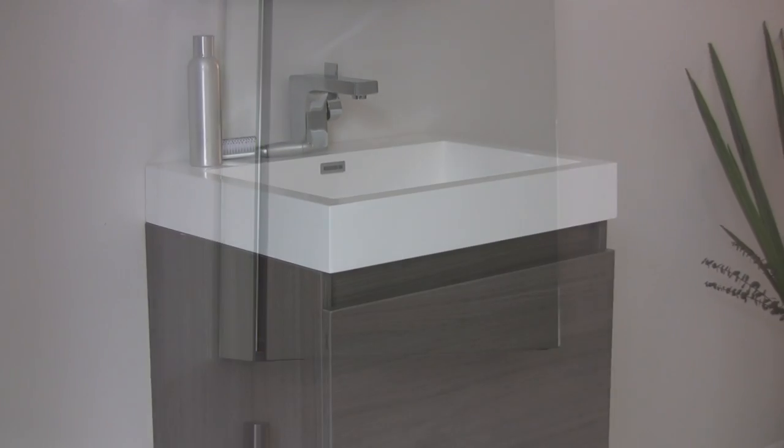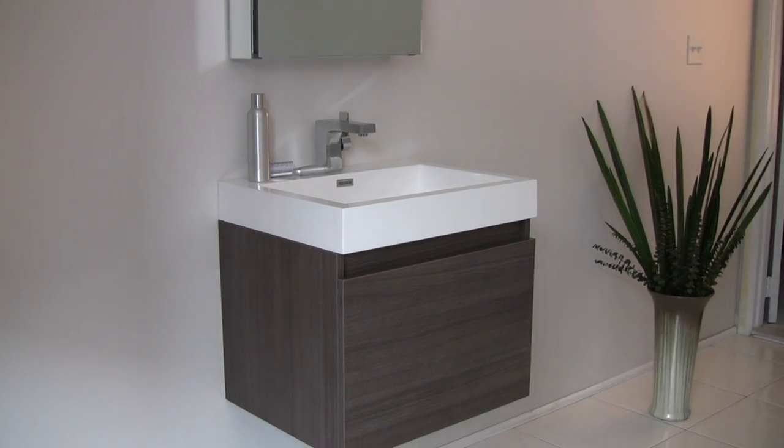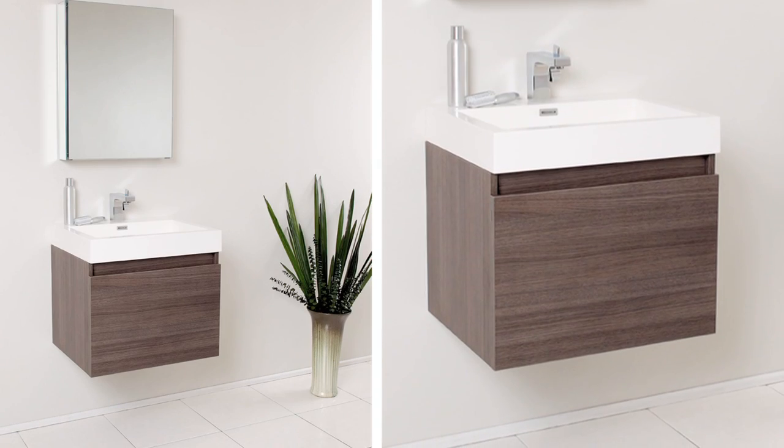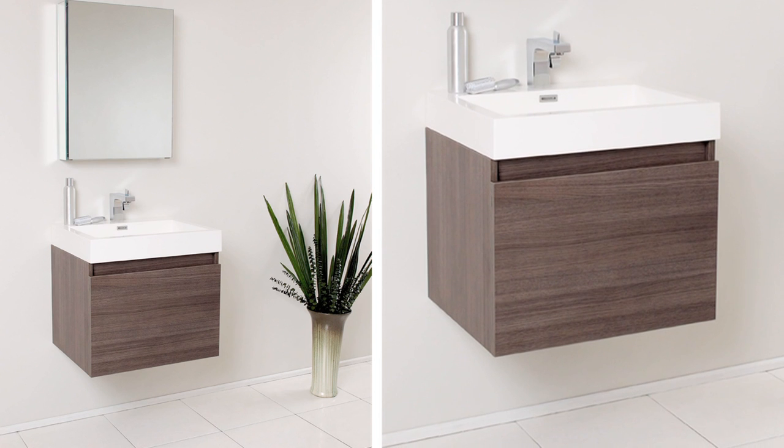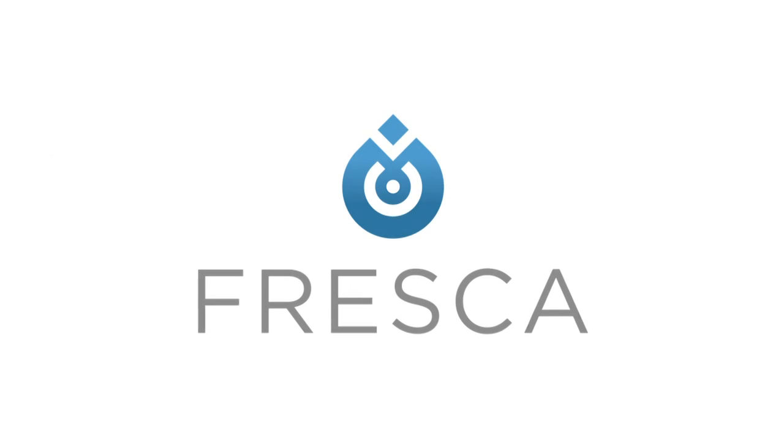If you're looking to bring simplicity and style to a smaller space, the Nano is perfect for you. Click the Add to Cart button and get yours today.